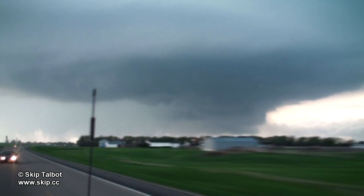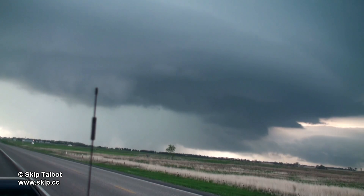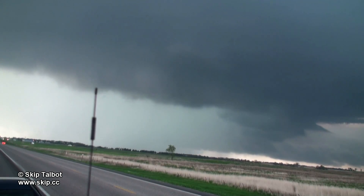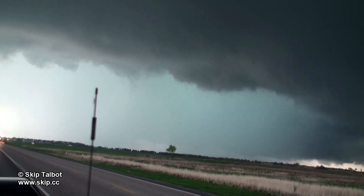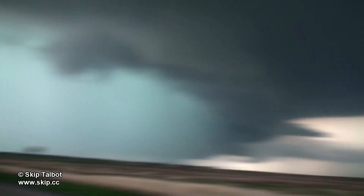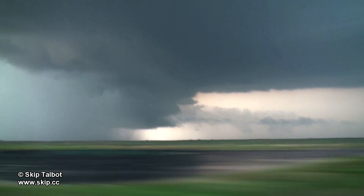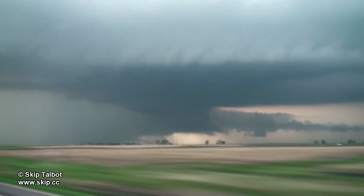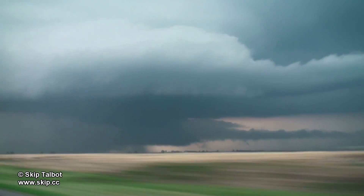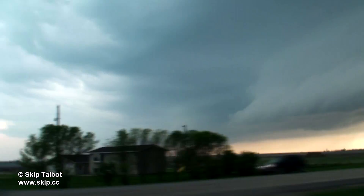This is about when the storm permanently transitioned into a high precipitation mode. The storm was not done producing tornadoes, however, as several more would spin up within the core. Here you can see multiple inflow bands feeding into the storm — the storm was going HP but it was nowhere near done. As the base started to fan out and we lost our good structure, we decided to call it a chase and get Kevin back to his car.